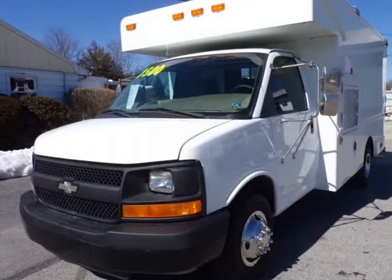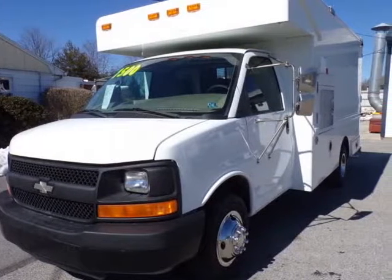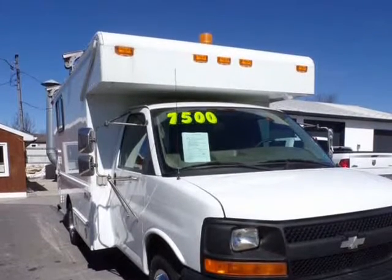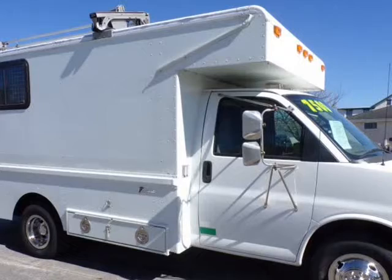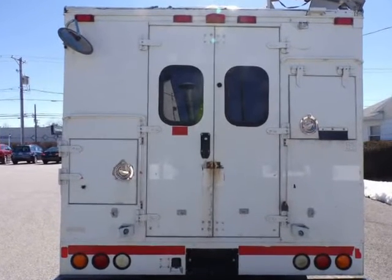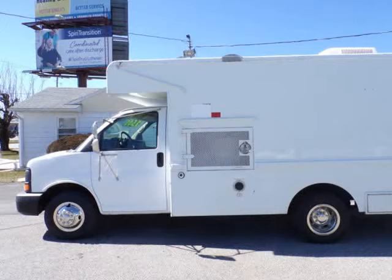This 2006 Chevrolet Express Commercial Cutaway is brought to you by RACI Auto Sales. Refurbished 2006 Chevrolet 3500 box van, powered by a strong running 6.0 litre gas engine and a smooth shifting automatic transmission.